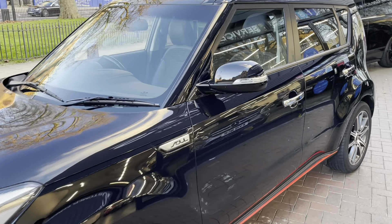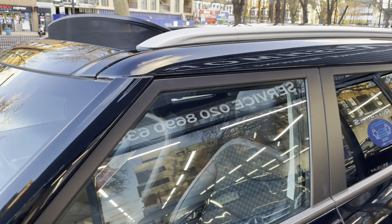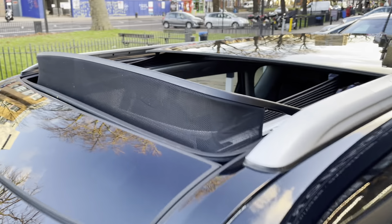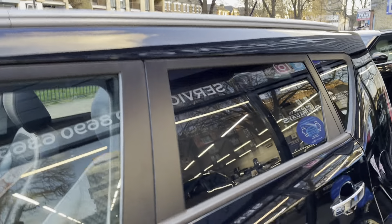It will be on the advert how long the manufacturer's warranty is, but just to confirm it definitely does have the manufacturer's warranty, so any issues in the future the car can be taken to Kia. It does also have roof rails.